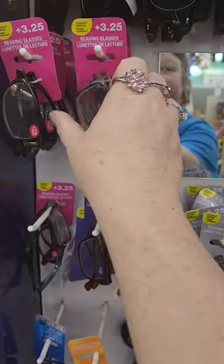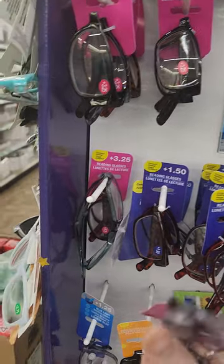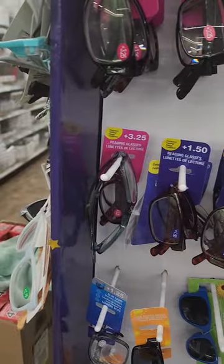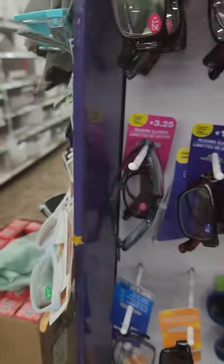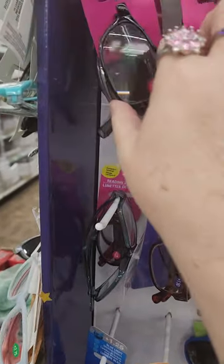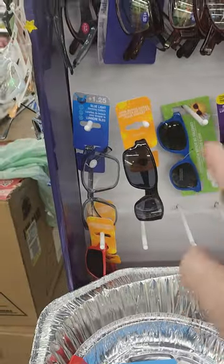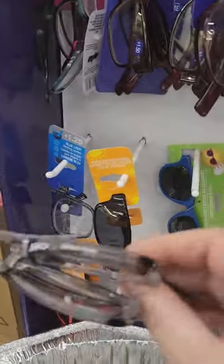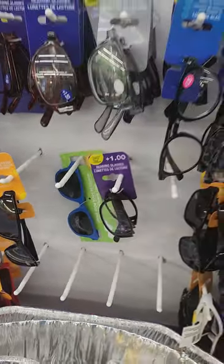Hello, y'all. I'm already in Dollar Tree on Dollar Tree Tuesday, and they have folding glasses. These are the readers that people use. I use them all the time, and they're different strengths, but they fold. The arms fold and the middle folds, and they have different powers, and they work really well, actually. I just don't know what I would use it for, other than just trying to save space, but they're not bad, so very interesting.